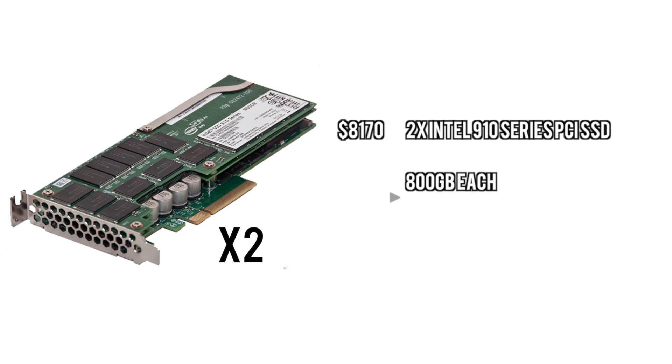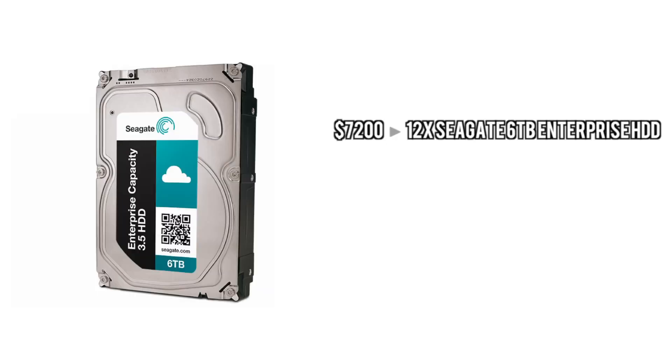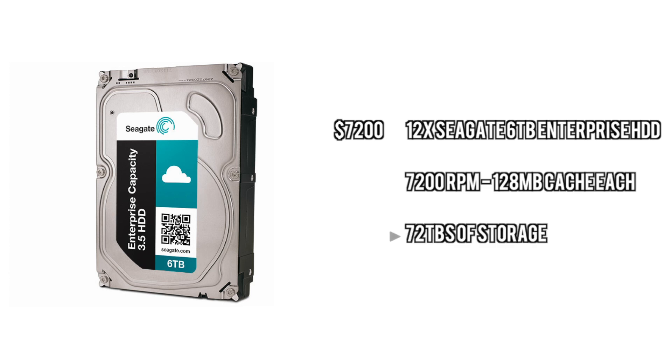For the SSDs, we're going to go with two of these 910 series PCI SSDs. These are the top of the line in terms of performance — they're 800 gigabytes each and you get two gigabyte read speeds and one gigabyte write speeds. For the hard drive storage, we're going to go with 12 six-terabyte hard drives, adding up to 72 terabytes of hard drive storage. The point of this is basically to allow yourself to back up multiple times over and get lots of storage while doing it.